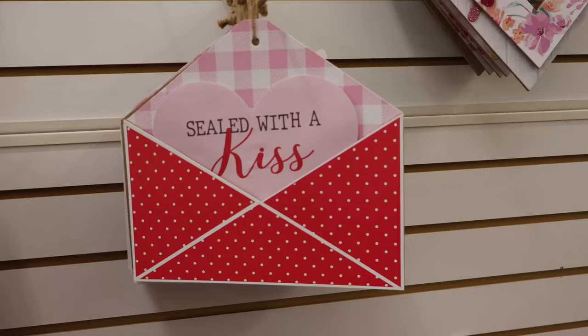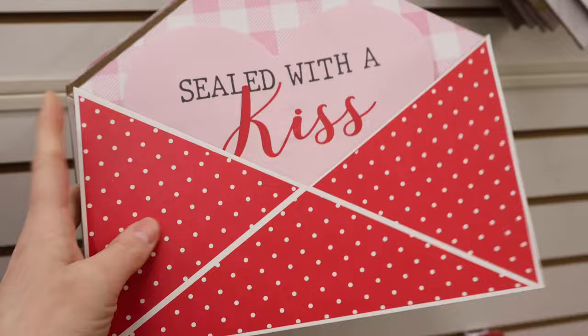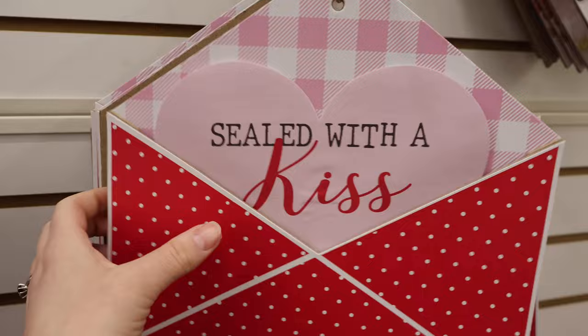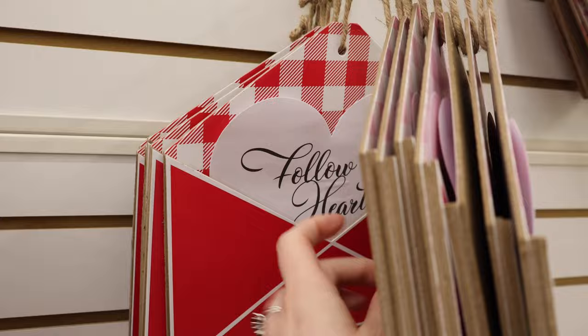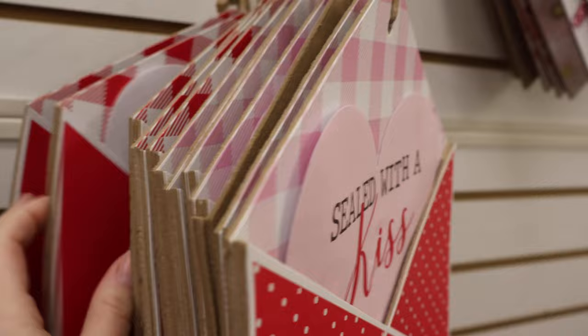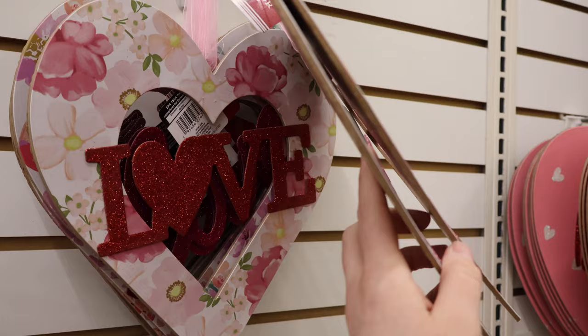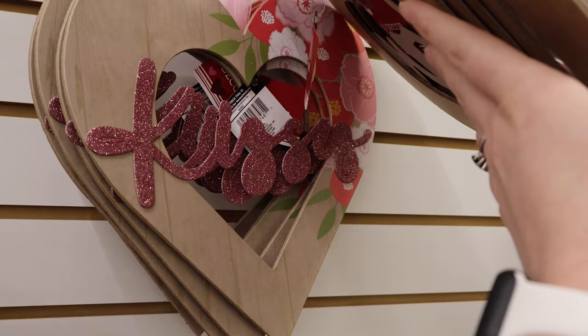Sealed with a Kiss — that's cute, and there's some dimension to this one with a couple of variations. Follow Your Heart is another option. Love with a floral heart around it, red love with a different type of floral, and more of a solid option with a little bit of floral that says Kisses. You Hold the Key to My Heart is also here.